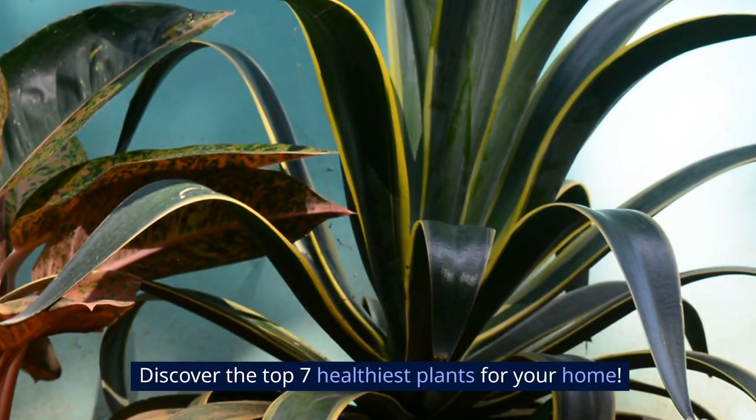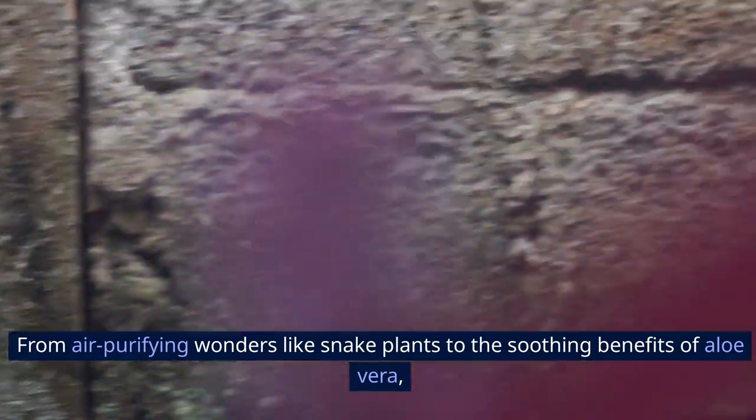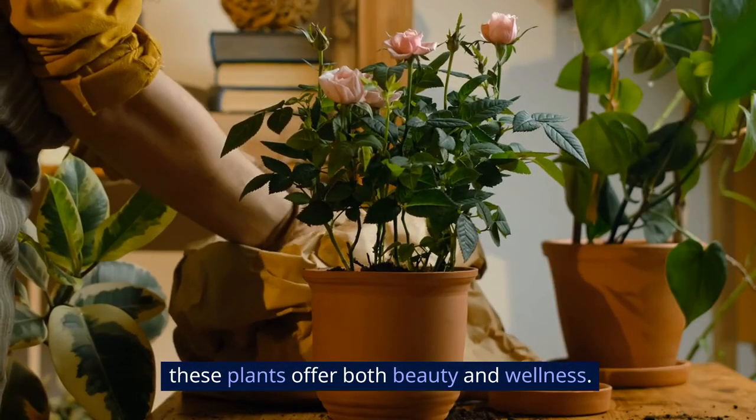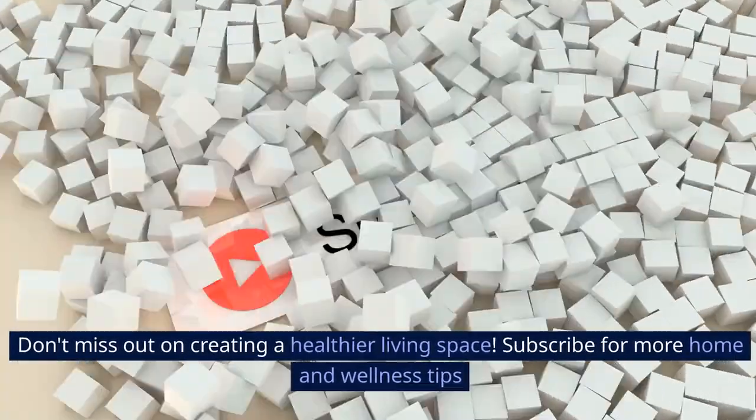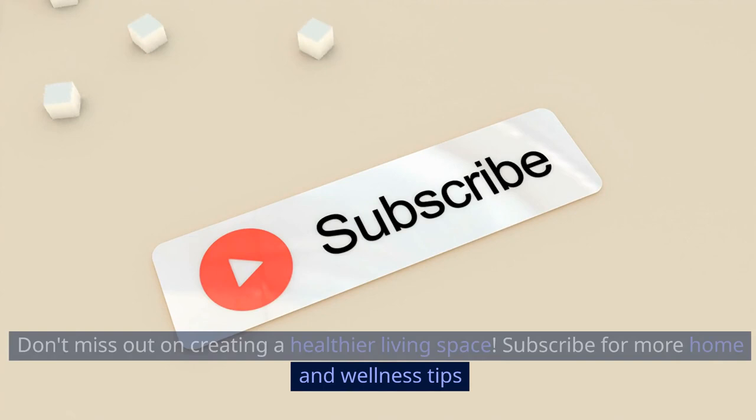Discover the top 7 healthiest plants for your home. From air-purifying wonders like snake plants to the soothing benefits of aloe vera, these plants offer both beauty and wellness. Don't miss out on creating a healthier living space. Subscribe for more home and wellness tips.